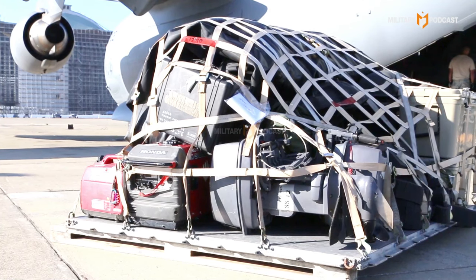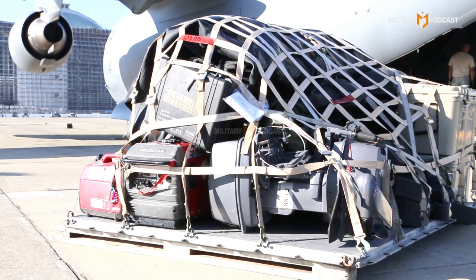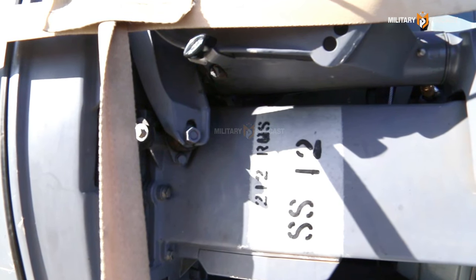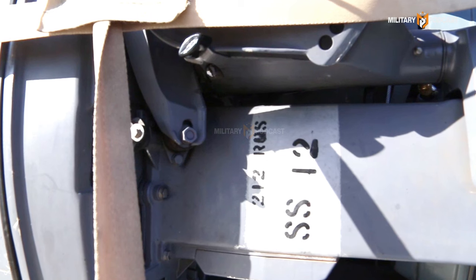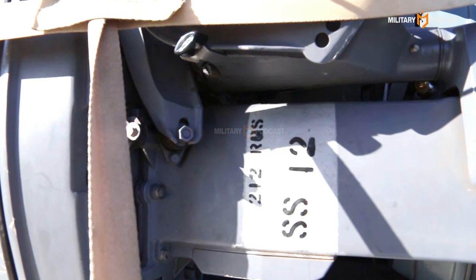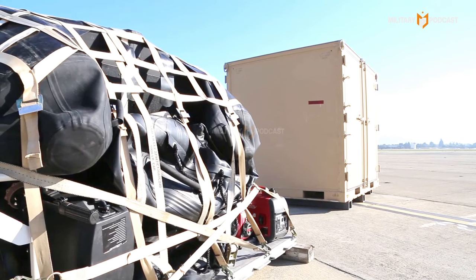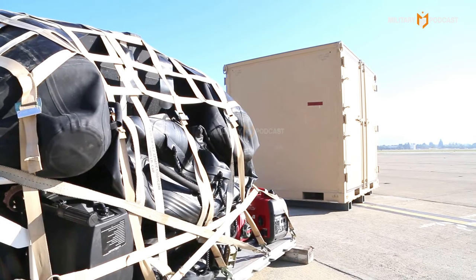This military equipment was donated by Canada as part of its commitment to support the Philippines in enhancing its defense capacity. The donation also demonstrates the importance of multilateral cooperation in maintaining stability and security in Southeast Asia, particularly with the growing threat from non-state actors such as terrorist groups and smugglers.